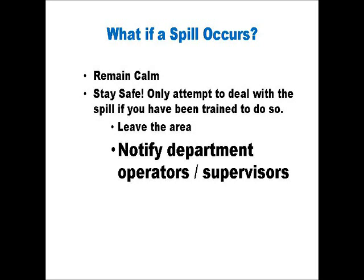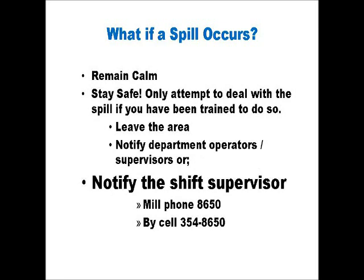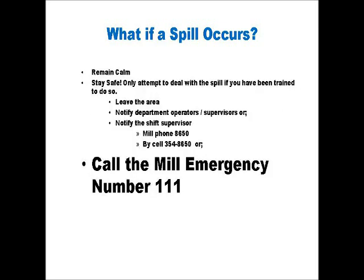After notifying department personnel, or if you can't get a hold of anyone, you must contact the mill shift supervisor. You can reach the shift supervisor by picking up any mill phone and dialing 8650. Or, with your cell phone, dial directly 354-8650. If you still can't get a hold of anyone, call the mill's emergency number, either by dialing 111 on a mill phone, or calling the mill with your cell phone at 354-3445, extension 111. Tell the person at the guard house the nature of your emergency, where the spill is located, and if you know, the type of spill. They will dispatch mill personnel to respond.